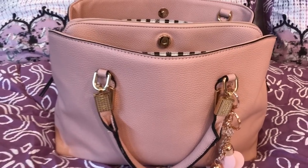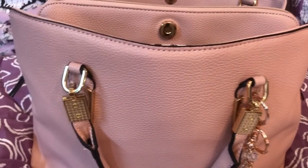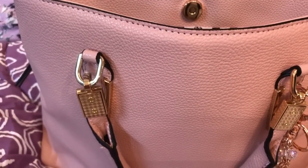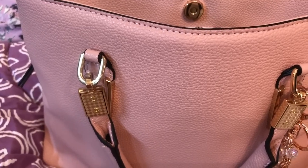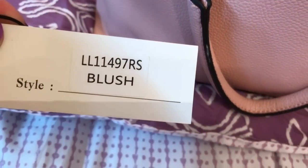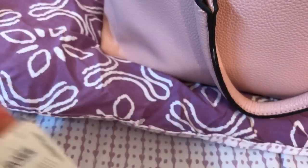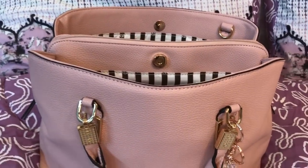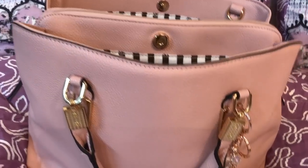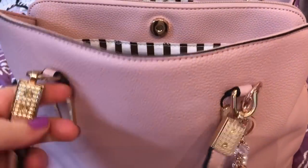Hey y'all! Welcome back to my channel. This is a blush pink bag — I believe it is blush color — and this is from Ross. Got it for $25.99. It is by LaDiva. Yeah, the tag says blush, and this is the Ross tag. Really cute bag. I love the linings — striped lining. I am a sucker for printed linings. It has handles with gold hardware.